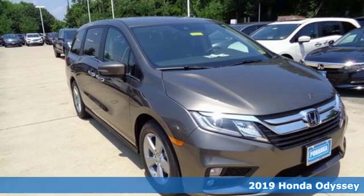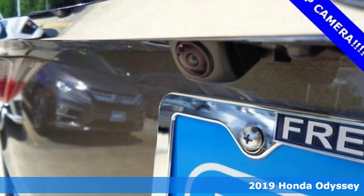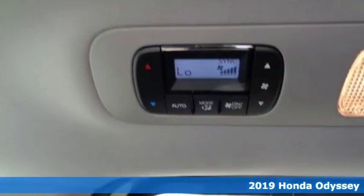It's a new 2019 Honda Odyssey. You have responsibilities, that's why you have an Odyssey. You like to have fun, that's why you drive a Honda.